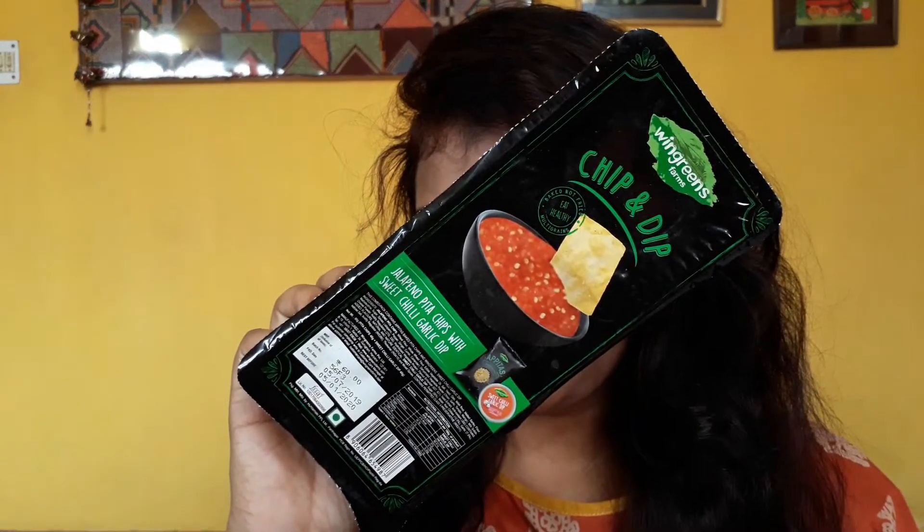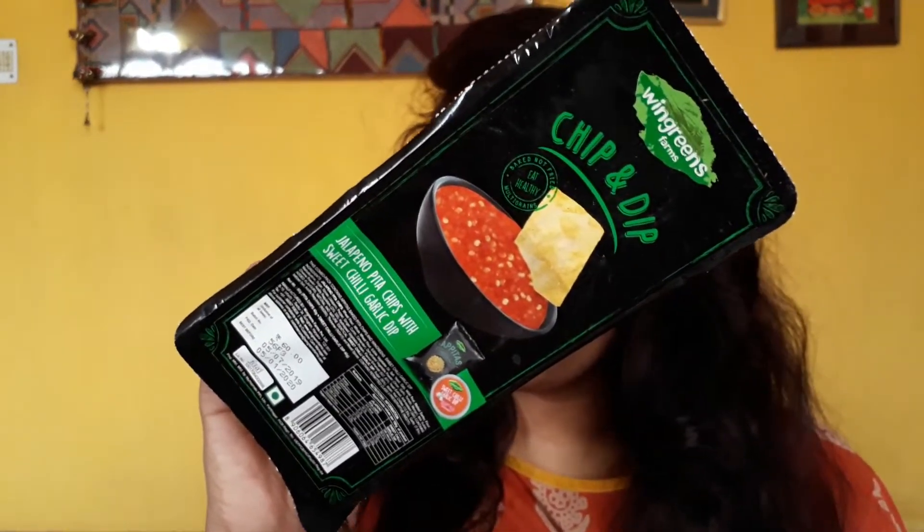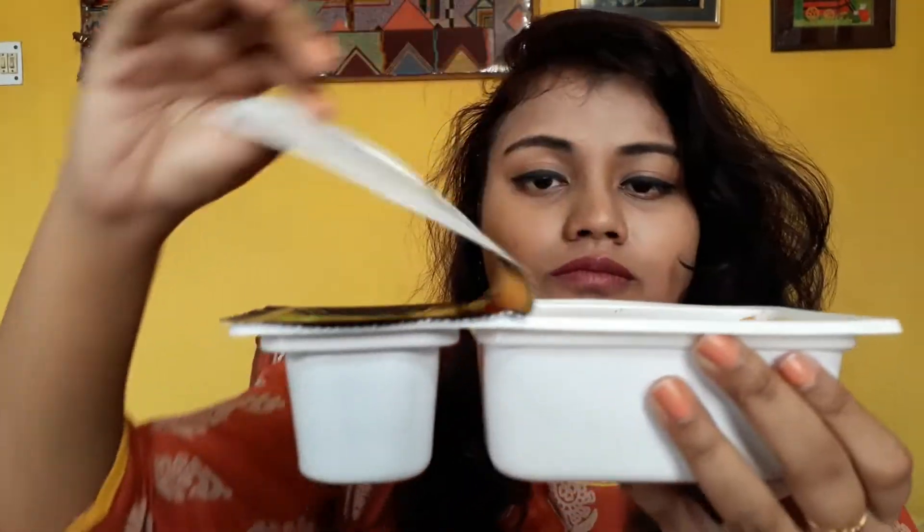The first product I'm going to try is the Jalapeno Pita Chips with Sweet Chili Garlic Dip. One thing I need to mention before going in is that they are baked and not fried, and they've used multi-grains, so it's absolutely healthy. Those who are a bit fitness-conscious or into a healthy lifestyle can easily try this one without any hesitation. Let's try it — smells nice!